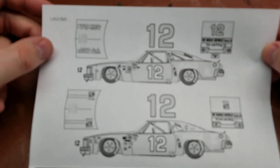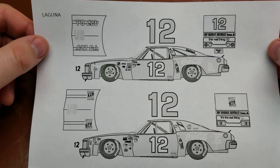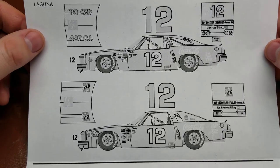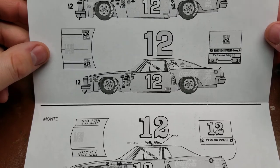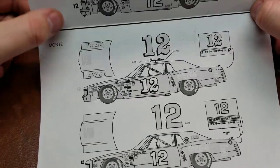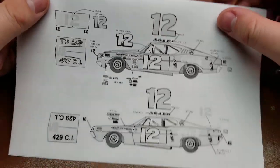We also have his Laguna. And then his Monte Carlo, which again within the last year or so has also been re-released. So that is the marking options.